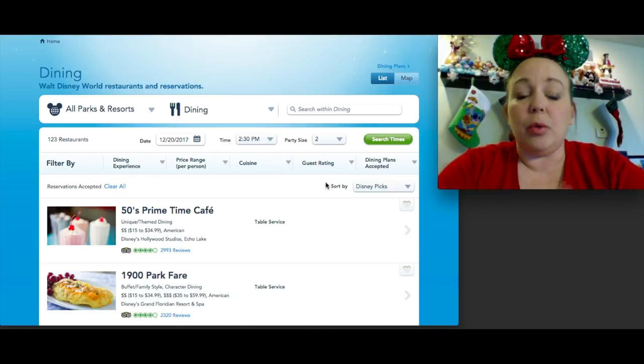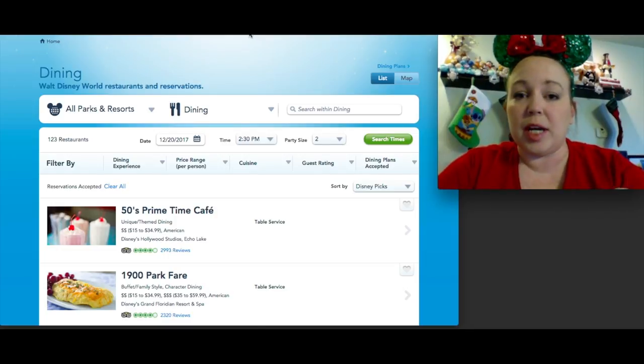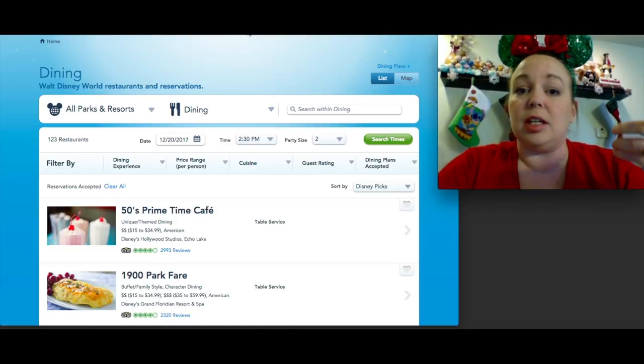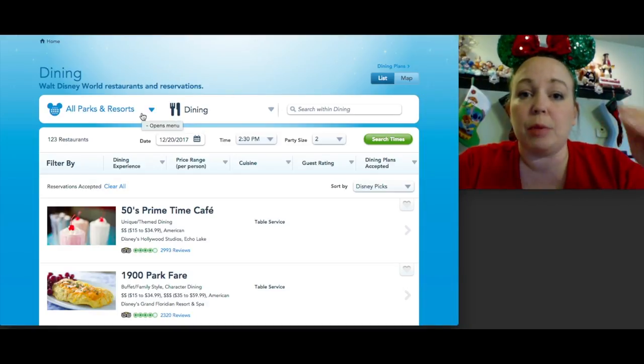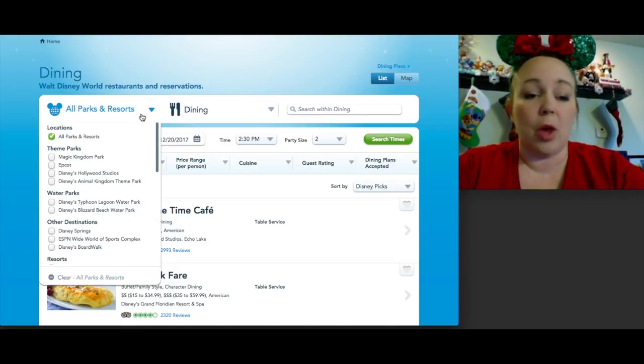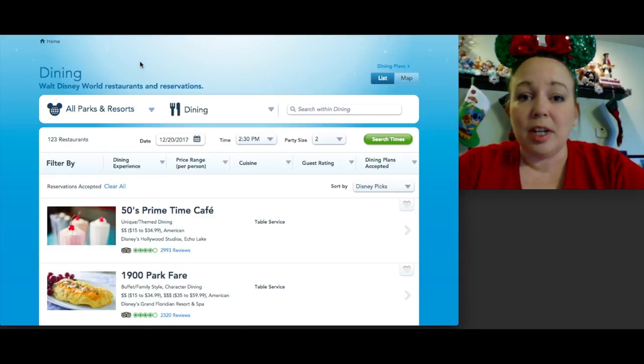On the Disney World website, a quick tip for finding dining options: a lot of people get lost on the site. Above where my screen is there'll be a 'Things to Do' tab and it'll say Dining — click there first. If you're looking for a place inside a specific park, you can search on the left-hand side by park for places that require reservations, which are table service restaurants.